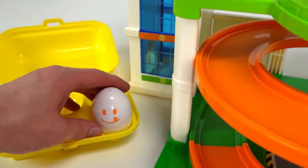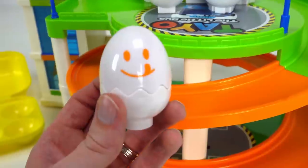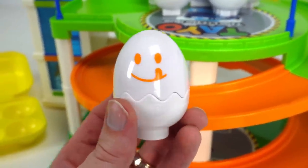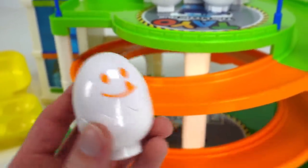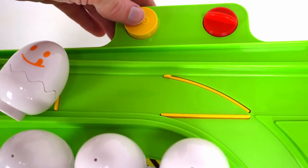Here we go with one more egg. What color is this? Orange. It's orange. And this one is licking its lips, maybe it's hungry. Count with me: three, two, one, go! Whee!